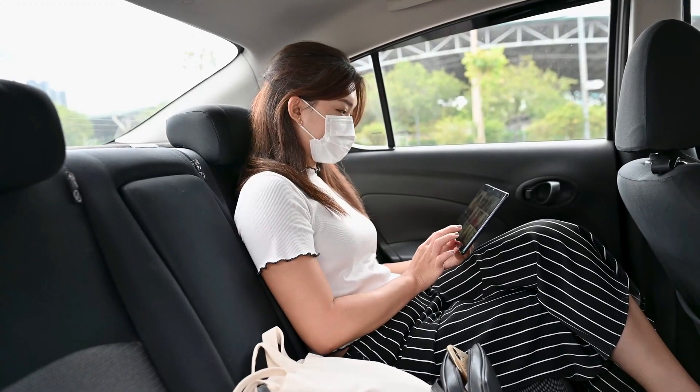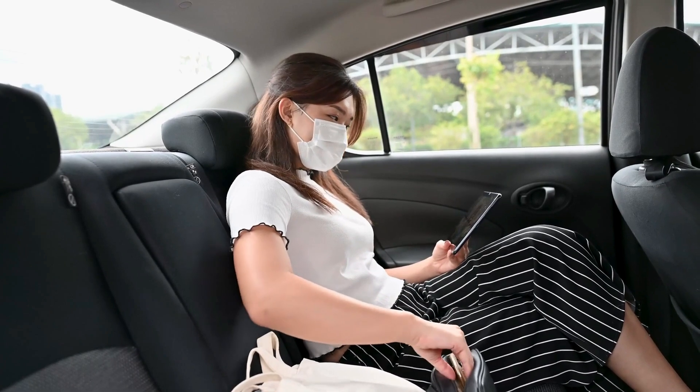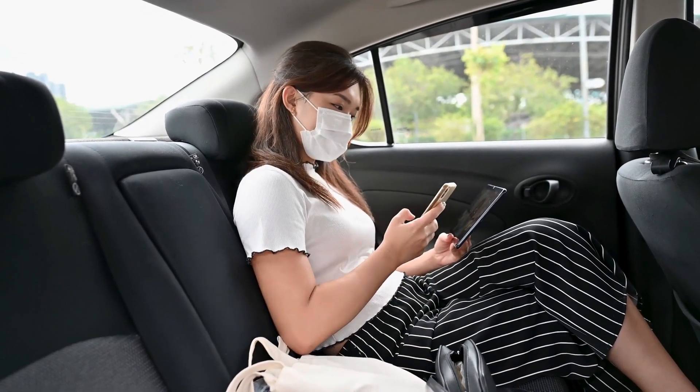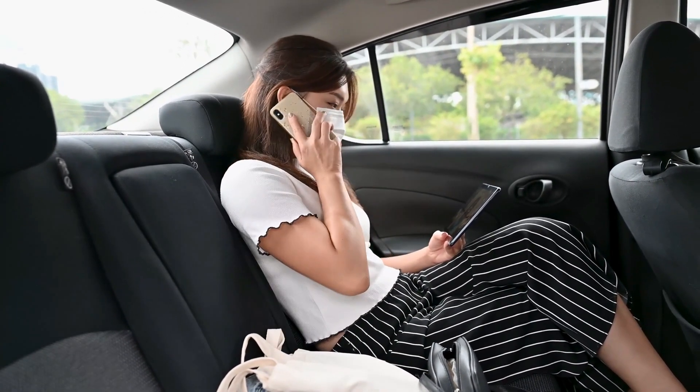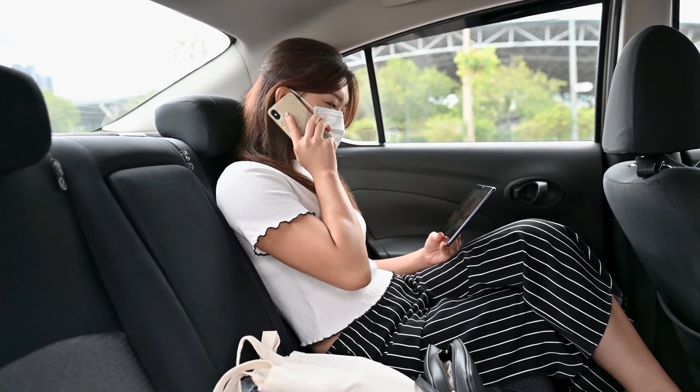Tip 6: Go paperless. In the digital age, it's time to go paperless. Scan important documents and store them digitally. It not only saves space, but also makes finding documents a breeze.